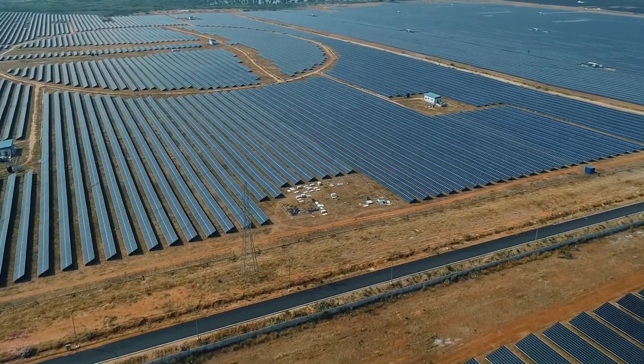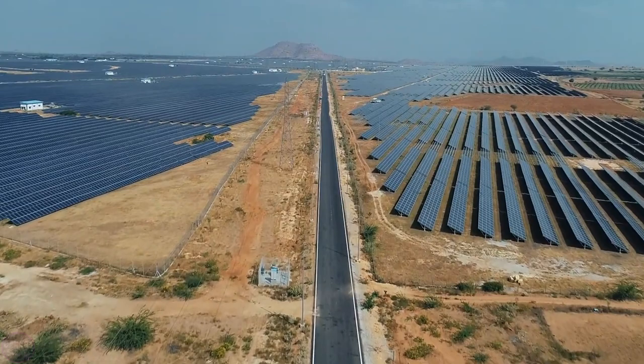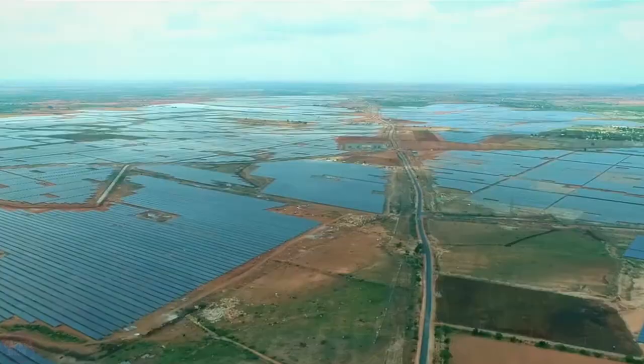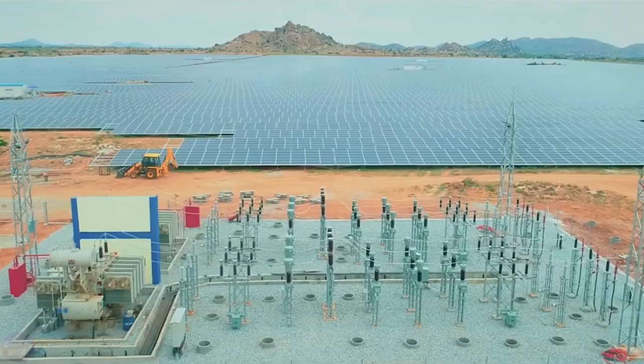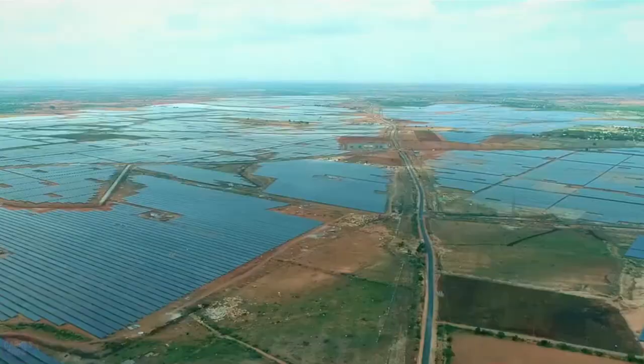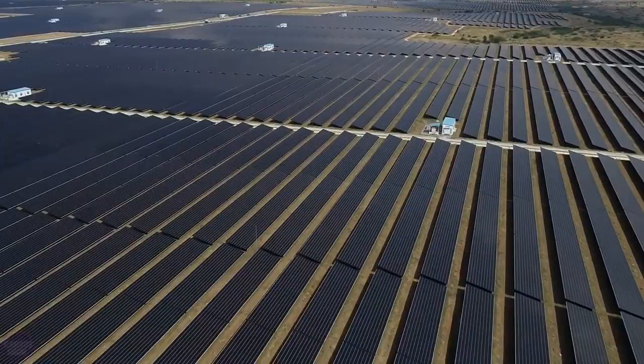The region is also sparsely populated, and most of its residents are poor farmers. Many residents have migrated to Bangalore, about 180 kilometers away, for economic reasons. A special feature of the site is how the land is arranged: the land for the solar park was not bought, but leased by the government on a long-term lease from 2,300 farmers. The rental rate is increased by 5% every two years.